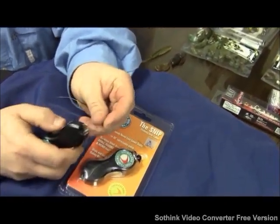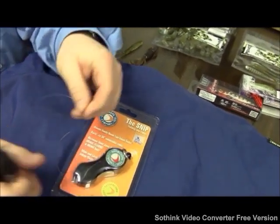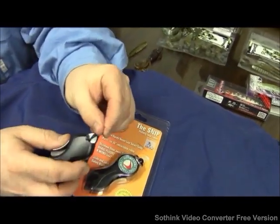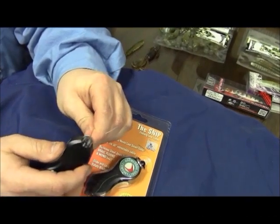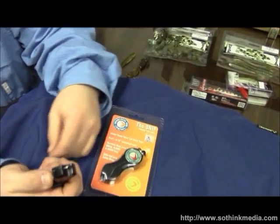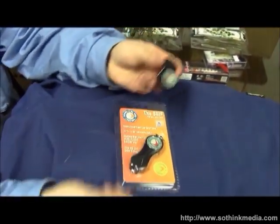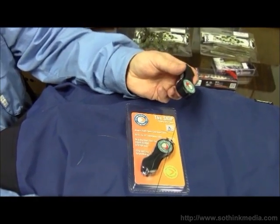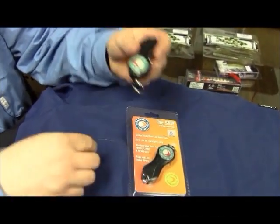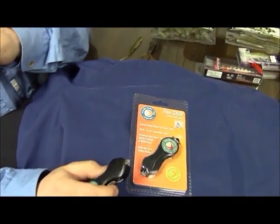We can come up here. I'll demonstrate that it also cuts fluorocarbon. This is an 8-pound fluorocarbon sniper leader — cuts right through that. You want to get rid of that knot next to the hook? Not a problem. Now you've just trimmed it right down. It's also got a tether on it, so you can put it on your jeans or on your boat deck. Real simple, it can make life a lot easier and save you some time in the next tournament.